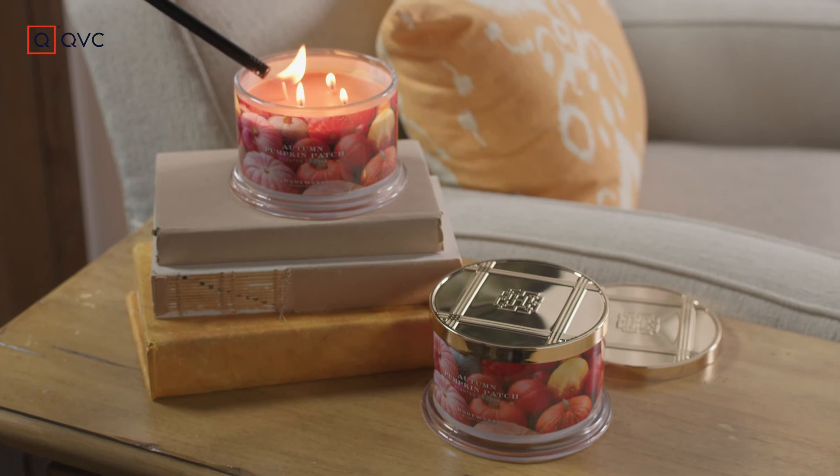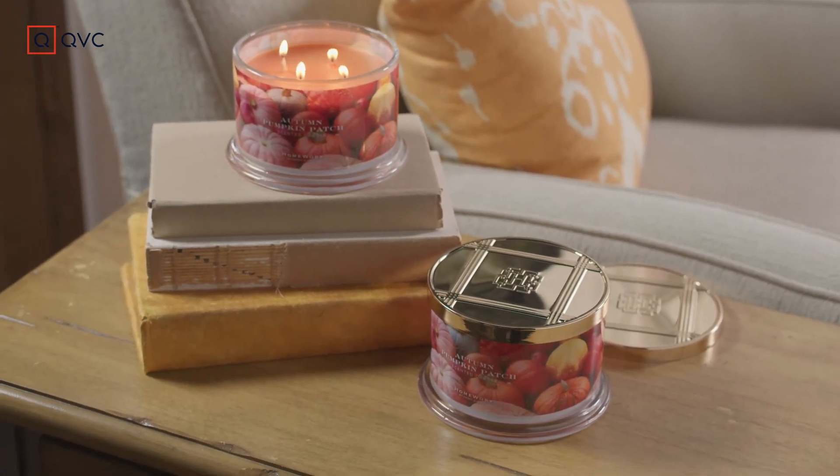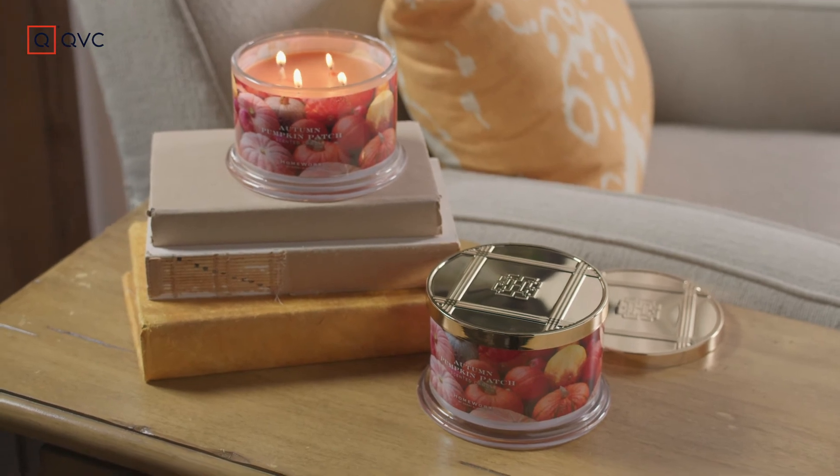I love Harry Slatkin candles. They smell so good and they make your house so cozy. That's why I know you're gonna love these pumpkin patch candles, and now you're ready.